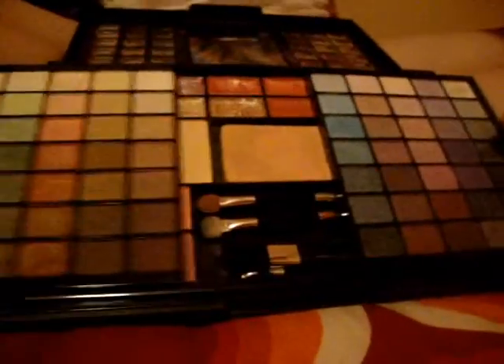I only brought a few things. I have 70 eyeshadows here. But then — wait for it — bam! Boom!